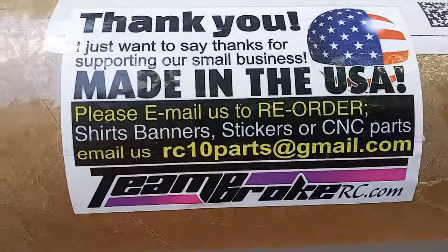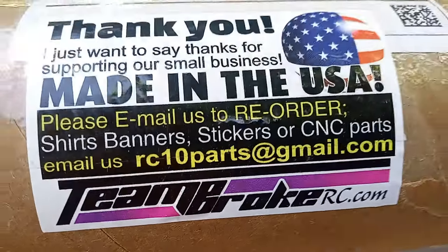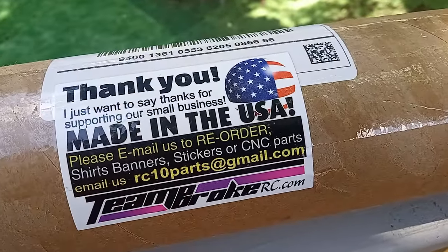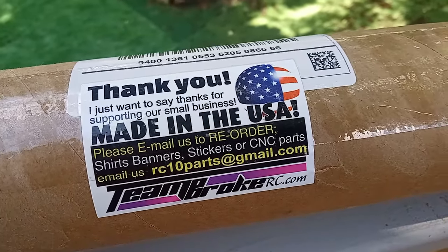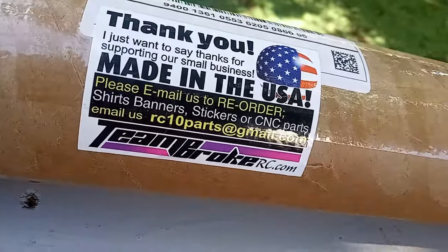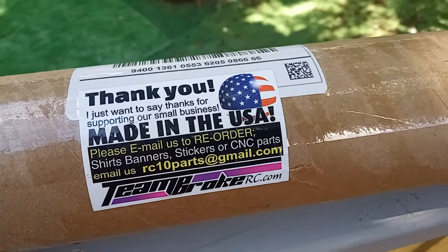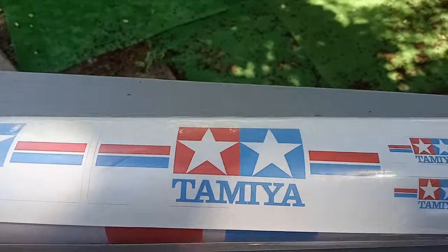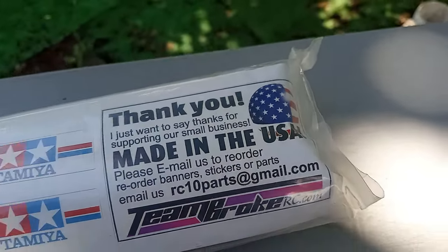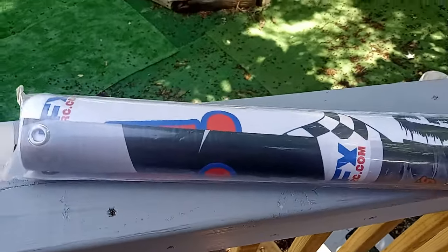We also got a mail call today from Team Broker RC. These guys help us out, they're awesome dudes. If you guys need banners for your tracks, check them out. They do custom printing plus all the standard designs. The contact is rc10parts at gmail — they do CNC parts and these banners.